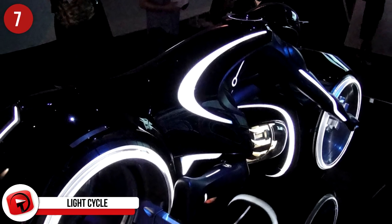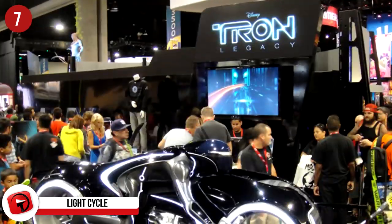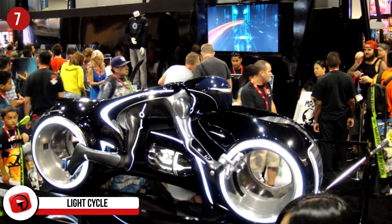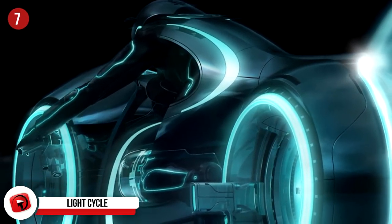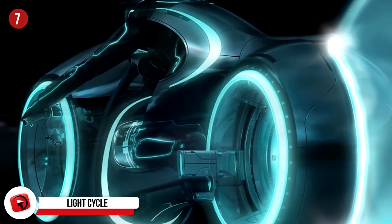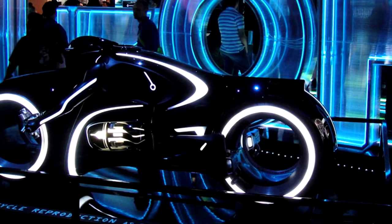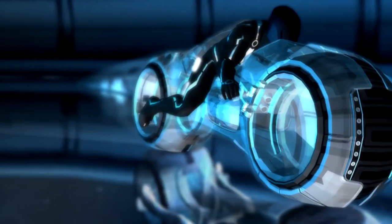The Batmobile encompasses nearly all of the sophisticated features ordinary people wish they could build into their day-to-day vehicles. There are tons of replicas to be had in the real world, but that's all they will ever be — recreations of the ever-changing, ever-styling weapon of justice wielded by the Batman.